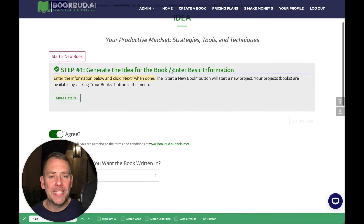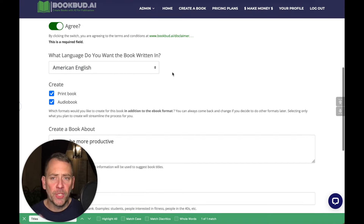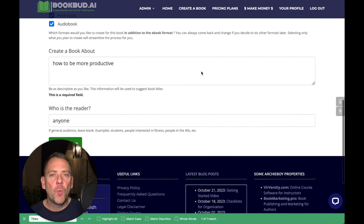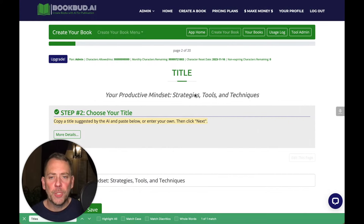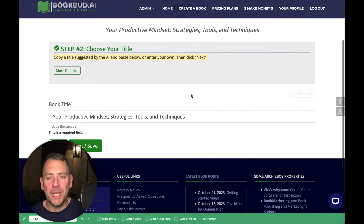Step number one is to generate the idea for the book and enter in some basic information. We could talk about the language — there are plenty of different languages you could do this book in. If you want a print book, you enter what you want the book to be about, and then who the reader is. After you go through each page, you click Next. The system will come up with a bunch of titles for you, you pick a title, and then you just enter it in.